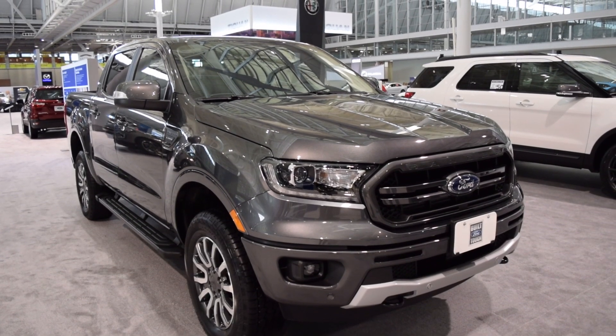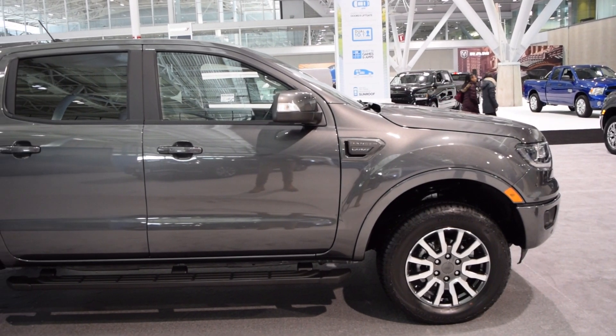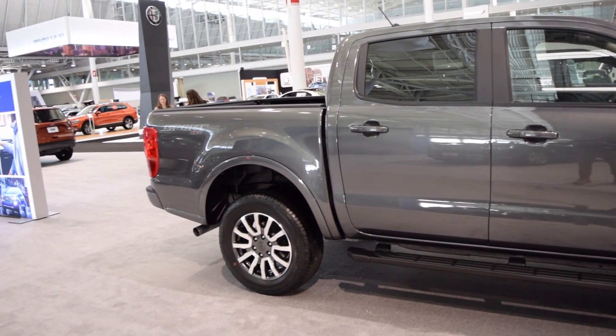Let me know down in the comments below what you guys think of the all-new Ford Ranger and let me know which you would rather have — the new Ranger, the Chevy Colorado, the GMC Canyon, or would you rather a full-size? Let me know in the comments down below.